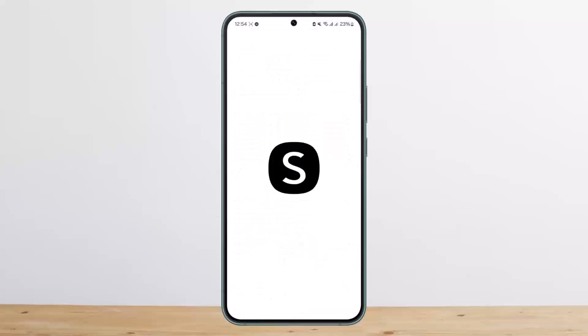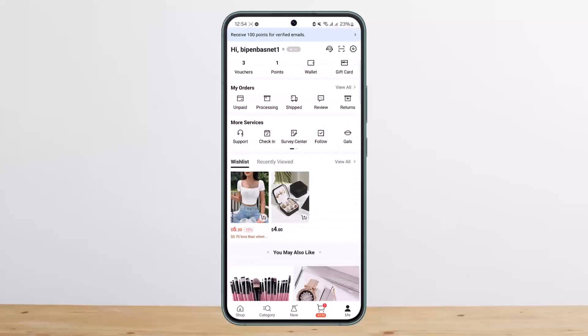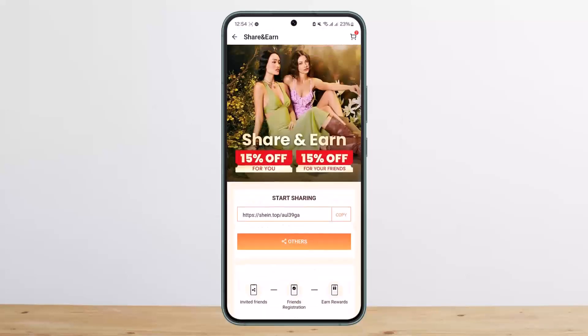If you want to find your reference code, simply open up Shein and head into the Me option. There you should be able to see the option under More Services that says Share and Earn. Tap on it and you'll be able to share your coupon code and earn points as well.